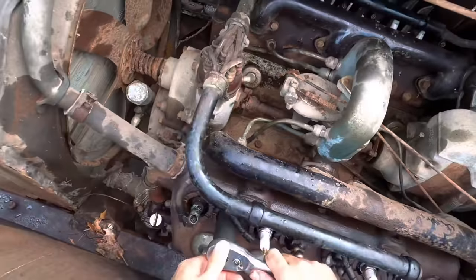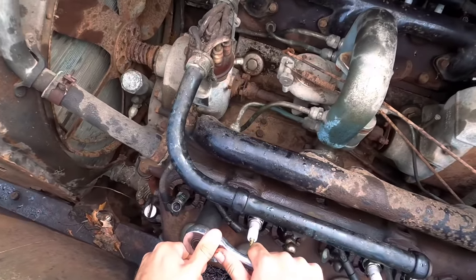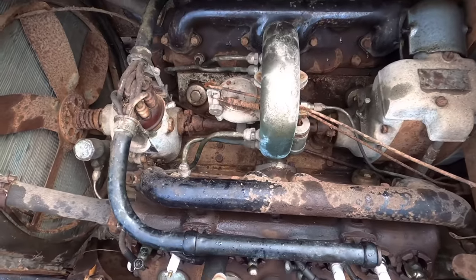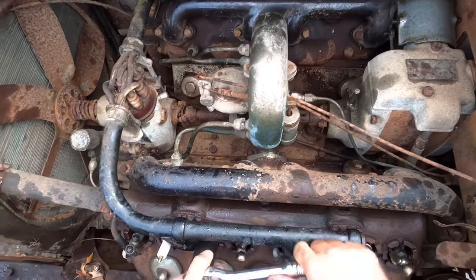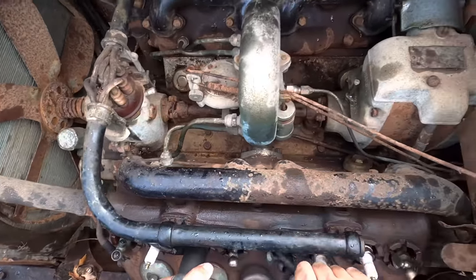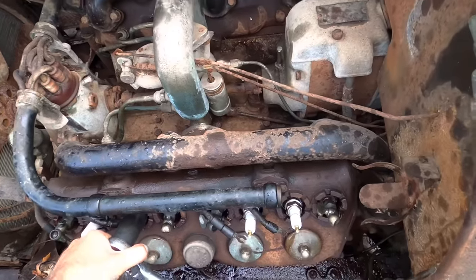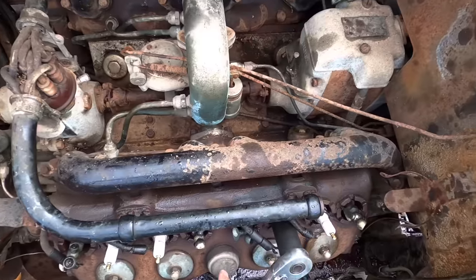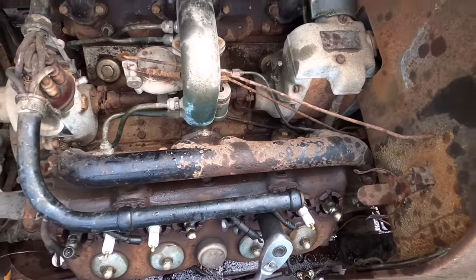I get the question of where I get all these old cars all the time. Truth is they come from all over the place. The 29 GMC came from way up in Missouri, this old car came from Wisconsin, and some of the others came from down here in Arkansas. They come from all over the world.